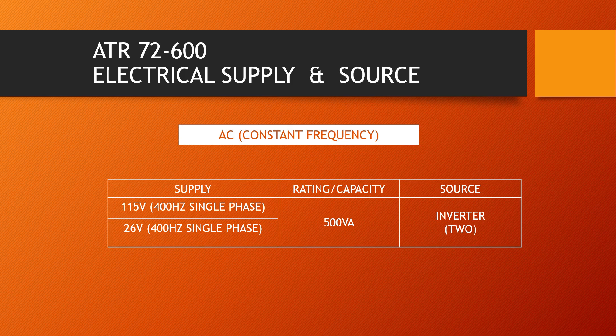AC constant frequency is available from two 500 volt-ampere capacity solid state inverters. Each inverter input is normally 30 volts DC from the respective DC generator, and each inverter provides two outputs: 115 volts and 26 volts, 400 hertz single phase AC. Inverter 1 can only get its input from the hot main band bus in case of dual generator loss when the aircraft is on battery.